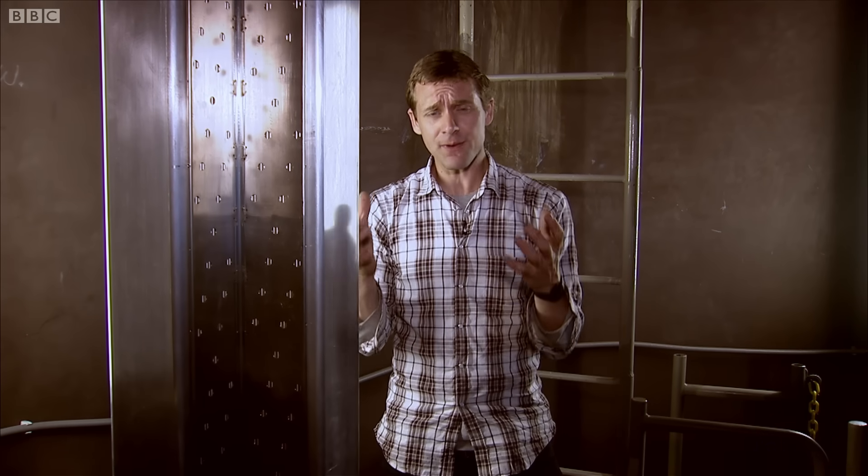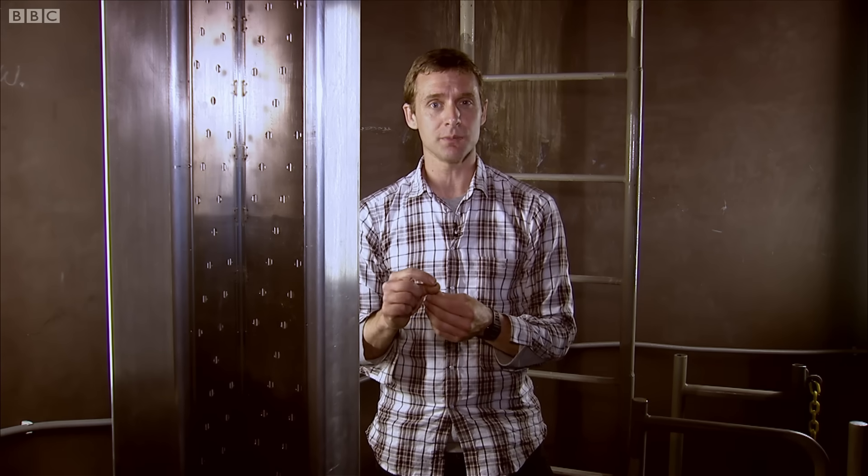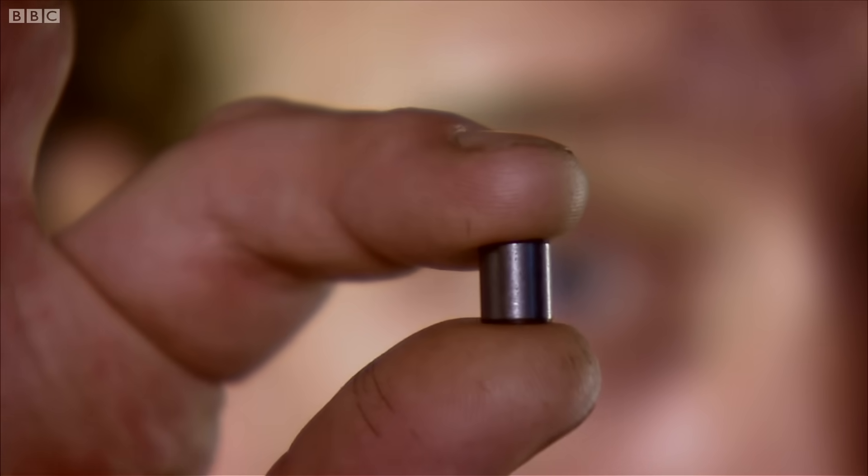Each giving out vast amounts of energy in the form of heat. And that's because every one of these square metal tubes would be packed with thousands of little pellets like this. The pellets are made of uranium oxide.